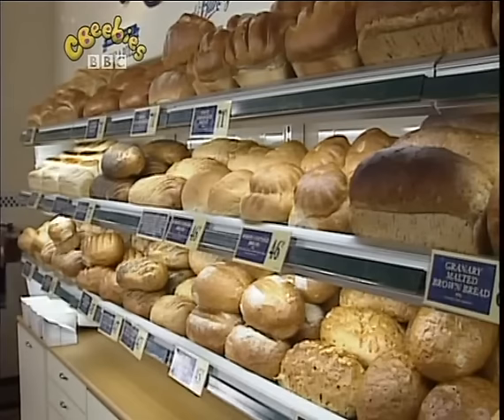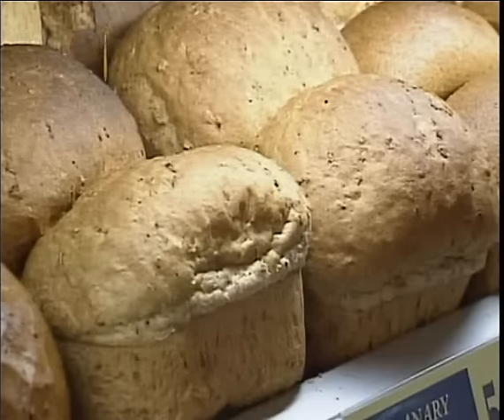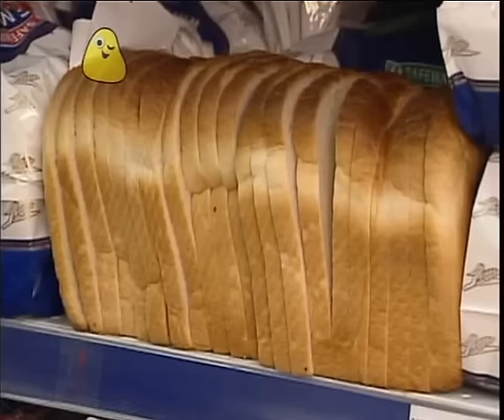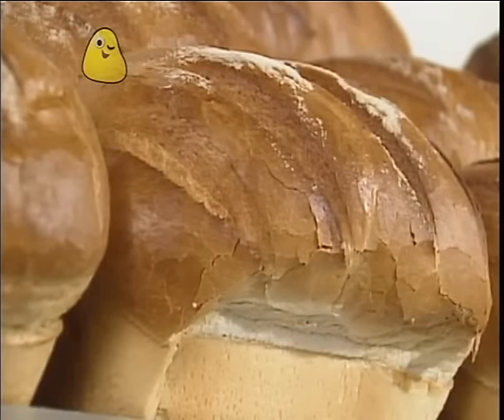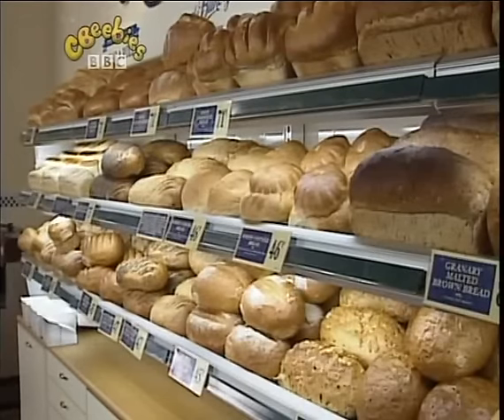Here we are all in a row, ready to sell, ready to go. We're crunchy or soft, fat or thin, whole or sliced. You can put fillings in. We're delicious with humming, delicious with spread. What are we called? We're bread.